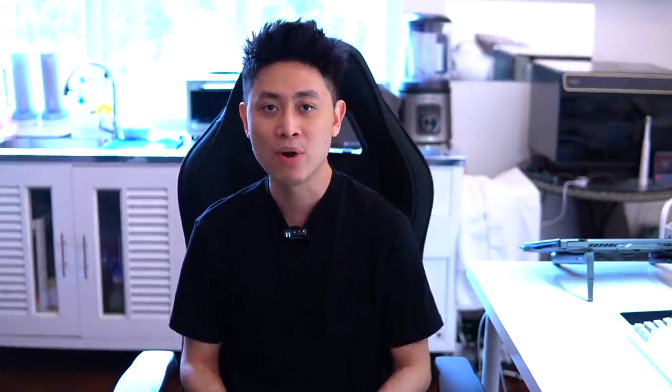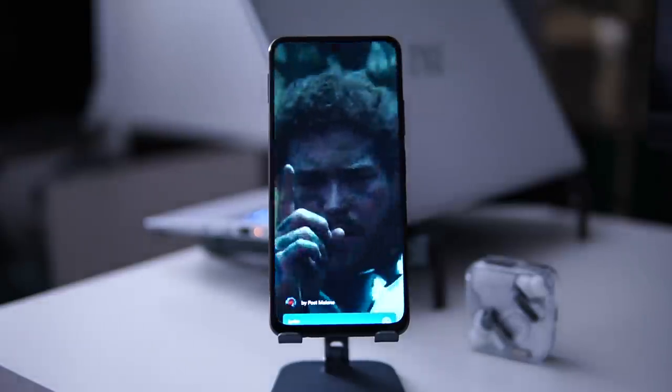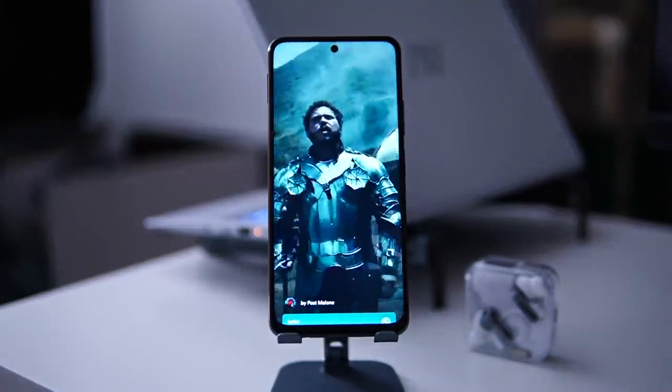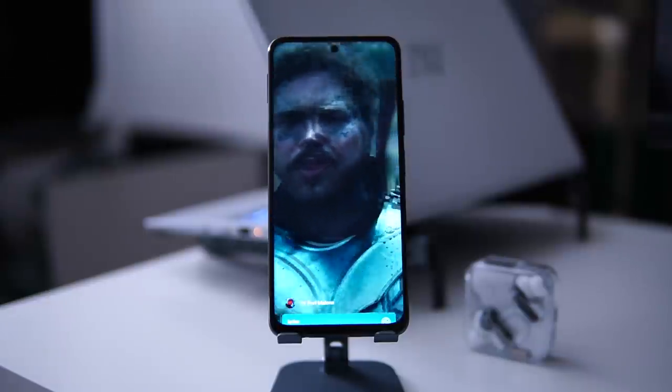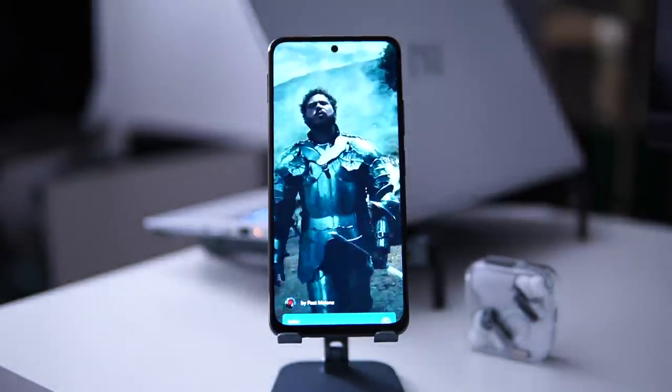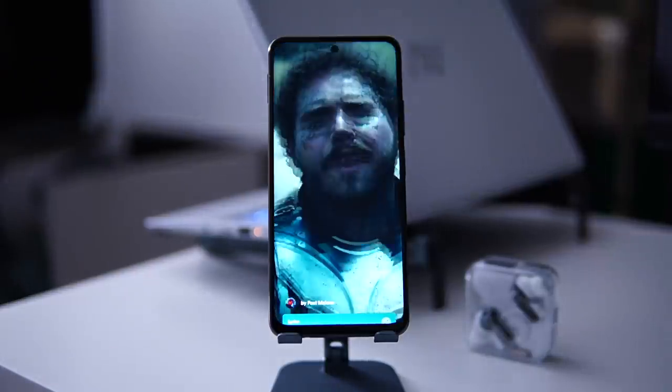Before moving to battery, let's talk about the dual stereo speakers. Poco is doing a great job here by providing decent audio from the dual stereo setup. Whether you're playing games or watching YouTube videos, you will get that stereo sound coming from this device.